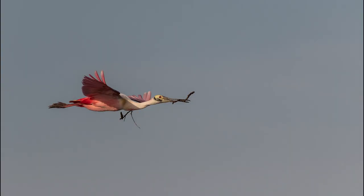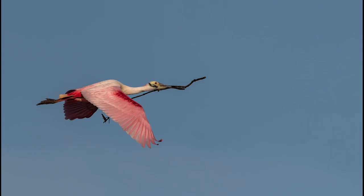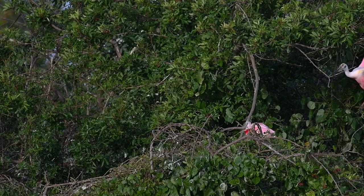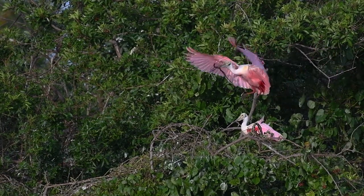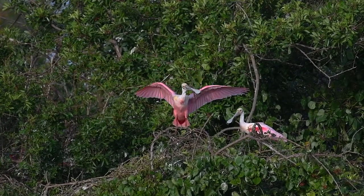Another spoonbill flew in with a really large branch. I locked focus and fired off these shots. This time I was able to get a nice blue sky behind this incredible looking bird, and that large branch should make the perfect foundation for a nice sturdy but comfortable nest for these two expecting parents.